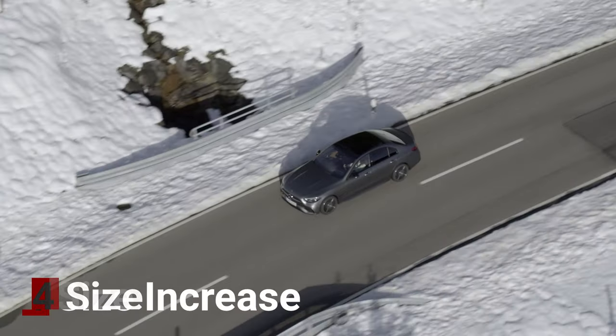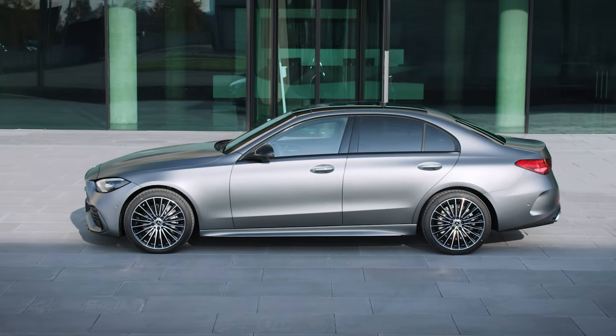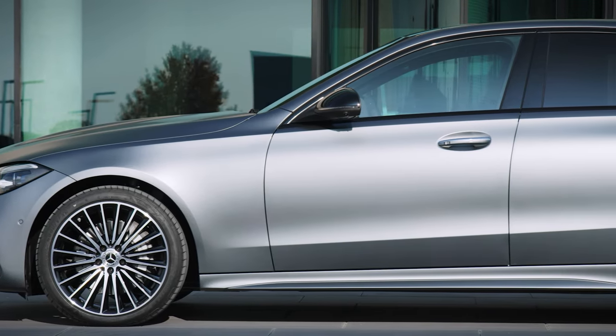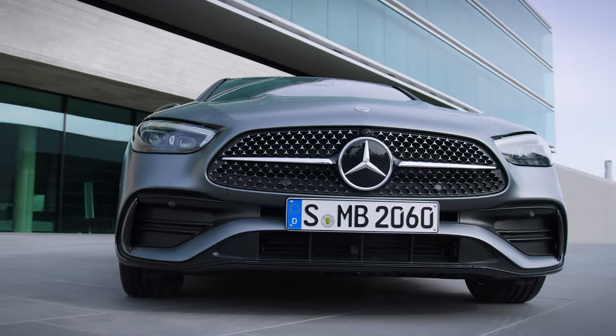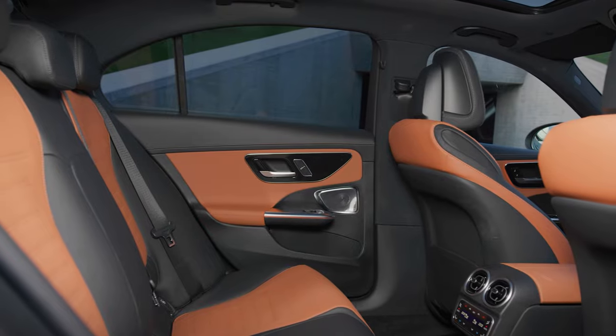Like most new models, the car has now grown in size from almost every angle. The Saloon or Sedan model now measures 4,751 millimetres, which is 65 millimetres more than the current model. It's also 10 millimetres wider, with an increased wheelbase of 25 millimetres. This all contributes to a lot more interior space.